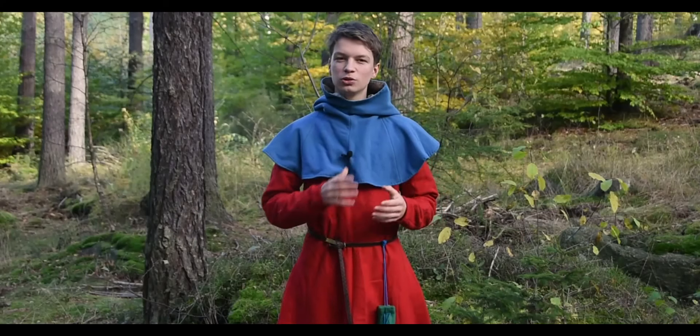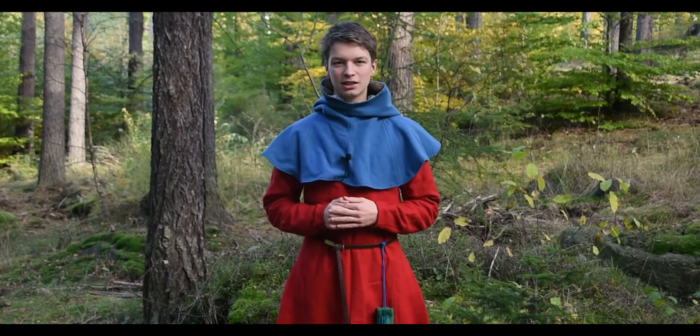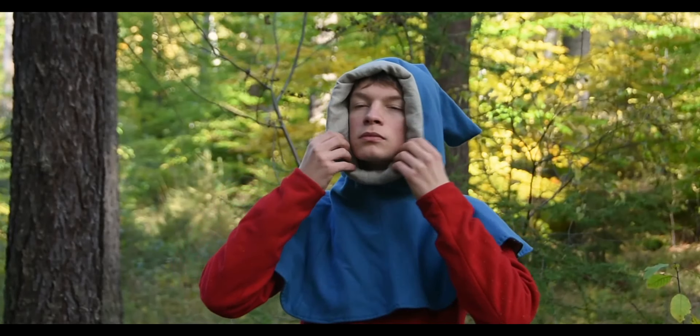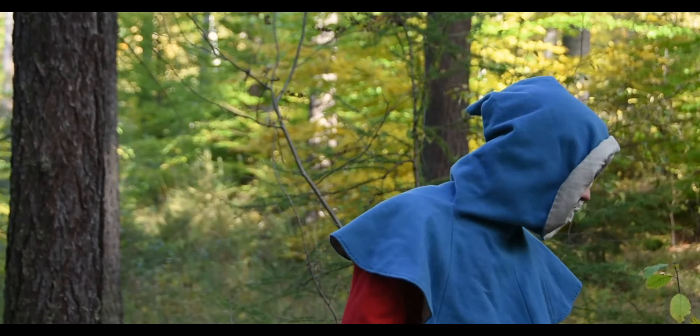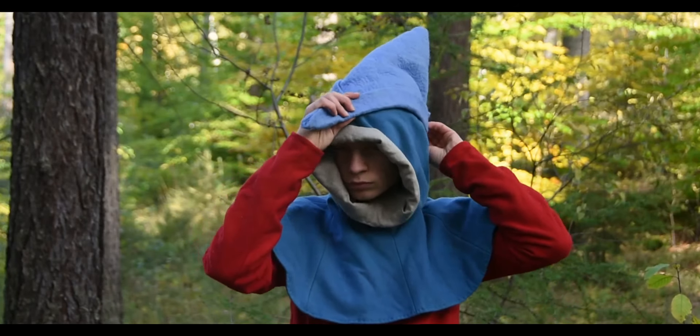Maybe you wanted to look a little bit stylish and enjoy wearing your hat, but it was very cold and windy and the hat does not protect you that well. So you could actually combine it with a hood as well.